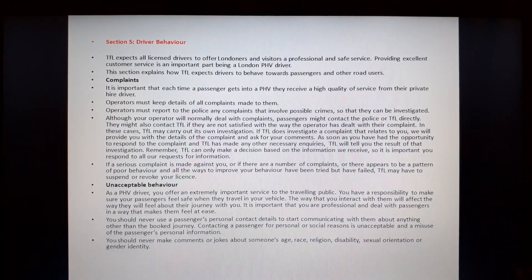Unacceptable behaviour. As a PHV driver, you offer an extremely important service to the travelling public. You have a responsibility to make sure your passengers feel safe when they travel in your vehicle. The way that you interact with them will affect how they feel about the journey. It is important that you are professional and deal with passengers in a way that makes them feel at ease. You should never use a passenger's personal contact details to start communicating with them about anything other than the booked journey.